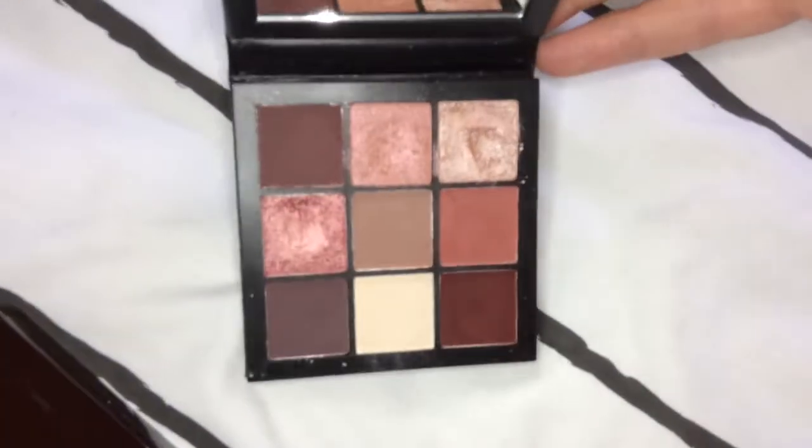Then I have this Huda Beauty MUA Obsessions palette. I've used this quite a bit — it just looks like this.